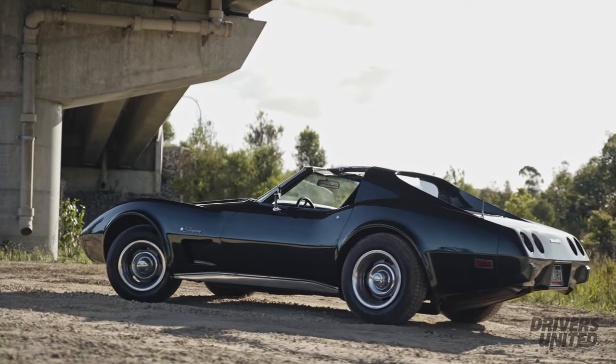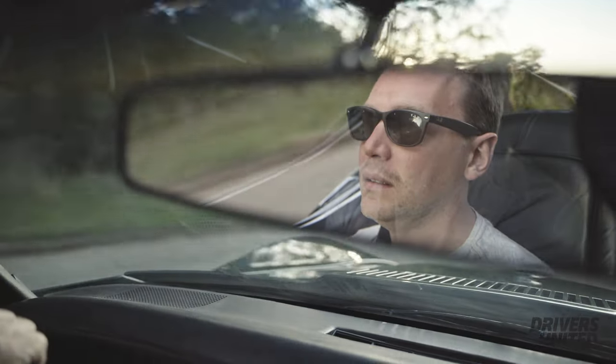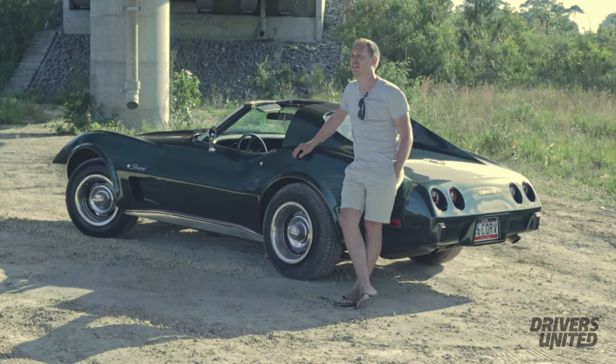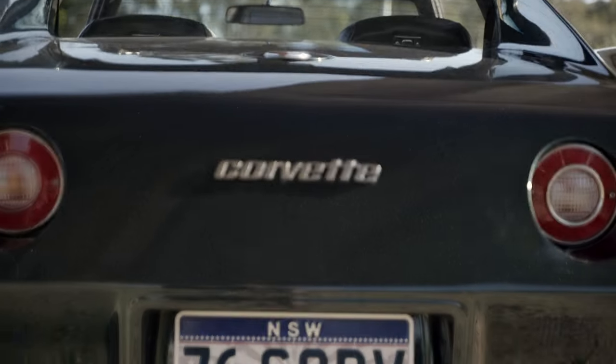Growing up there was a neighbor across the road that had a nice noisy blue one. I remember seeing it for the first time — he drove out of his garage and that noise just made me look out the window. All he did was take it around the block. He loved it, cared for it, looked after it, and I thought one day I want one of those.